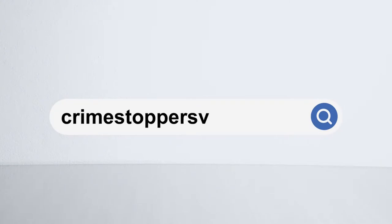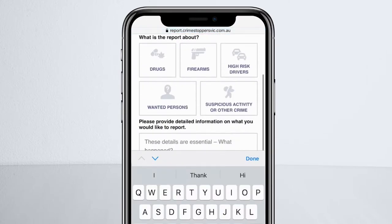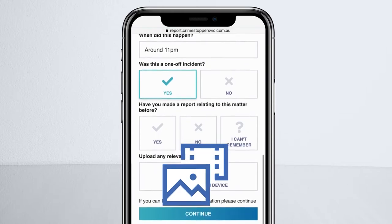Head over to crimestoppersvic.com.au and click on Report Crime Information. You can choose to submit your information in English or another language from the drop-down list provided. If you have photos or a video, you can upload the files from your device.